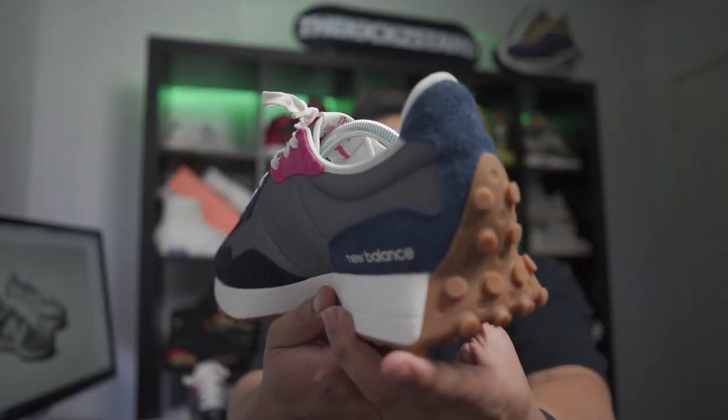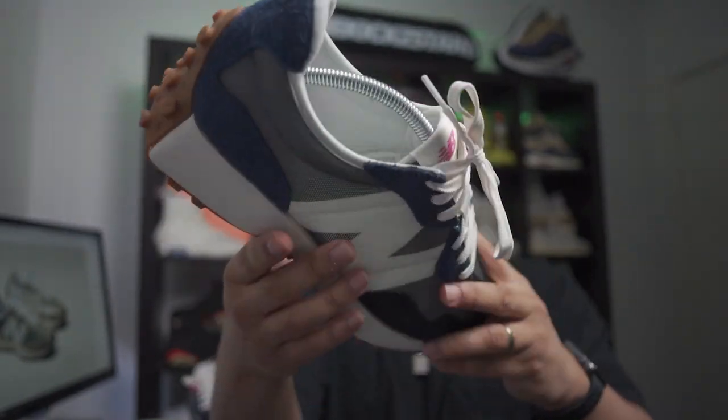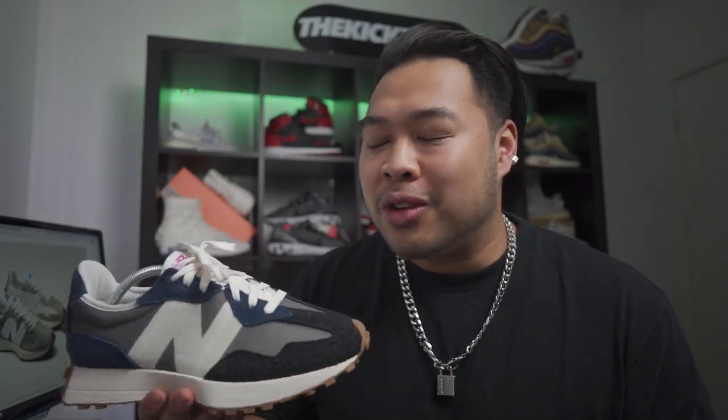I've actually been wanting to wear this pair but I hadn't done a review for them yet, so I was like, 'Mark, just wear them after you make the review.' Because they look so cool — oh my gosh. I've tried them on already and they're so comfortable and so light.